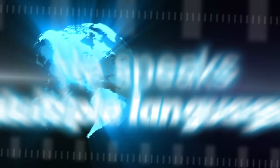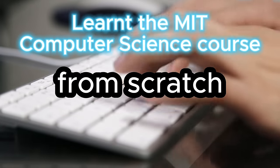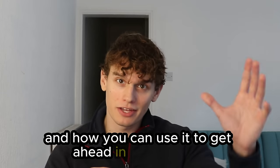Scott Young is an extraordinary man. He speaks multiple languages, learnt the MIT computer science course from scratch in a year, and so much more. Today we'll explore his system for learning new subjects and skills quicker than anyone else, and how you can use it to get ahead in your studies.